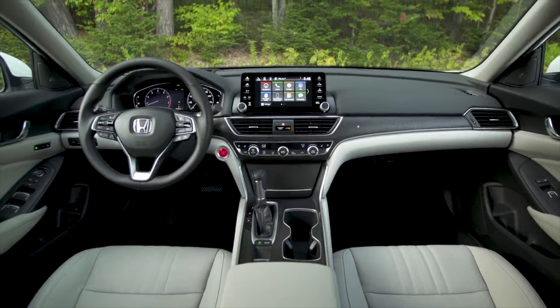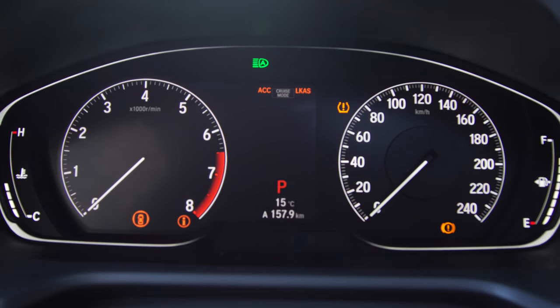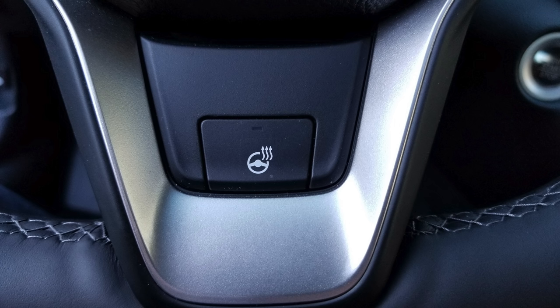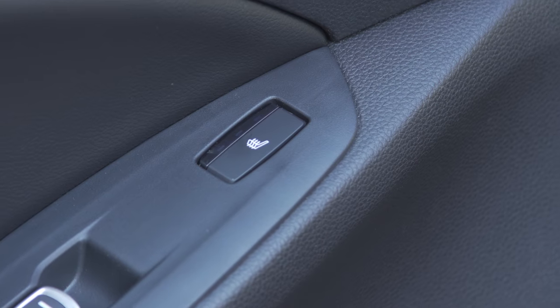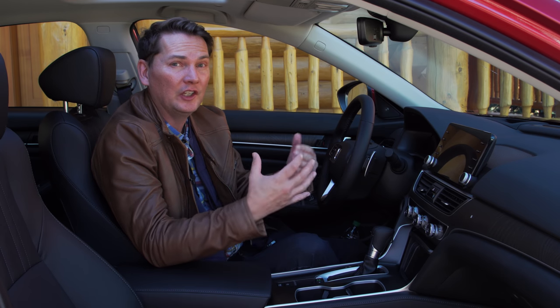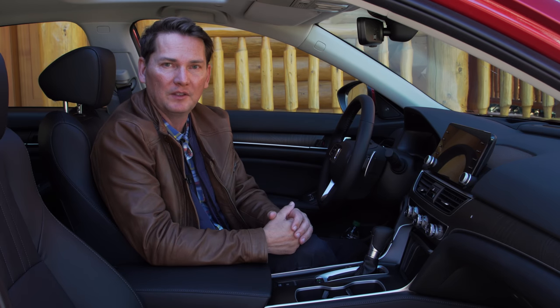Behind the steering wheel is a standard 7-inch TFT screen. Some specifics different from the US: you get a heated steering wheel not available in the Camry, and heated rear seats which you also can't get in the Camry. These two cars were introduced into the marketplace literally within months of each other.